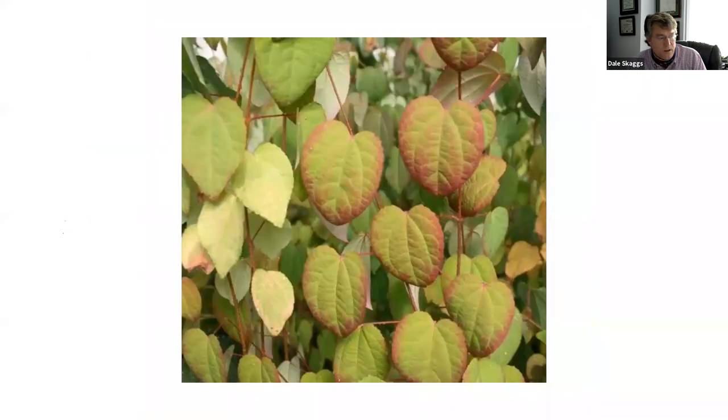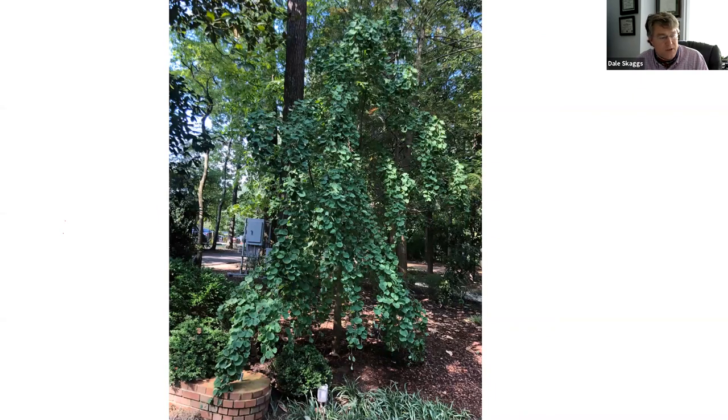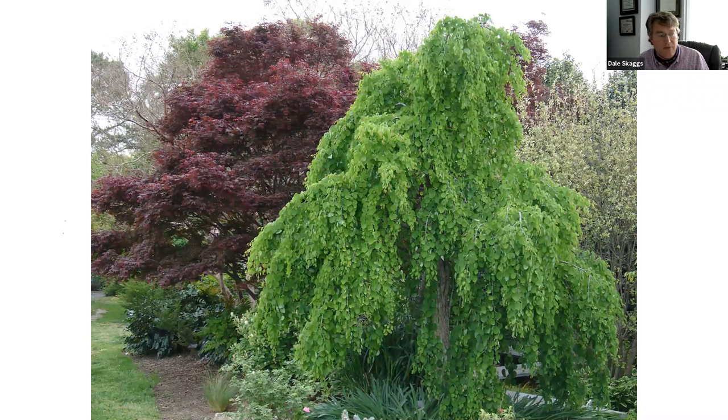The katsura tree gives great fall color. A particularly wonderful feature: just before the leaves drop, people catch the fragrance of brown sugar — sometimes described as cotton candy — a real sweet smell from the leaf drop. The Dixon also planted a weeping form of the katsura, which is almost living sculpture — a specimen focal point plant that is totally underutilized in the Mid-South.